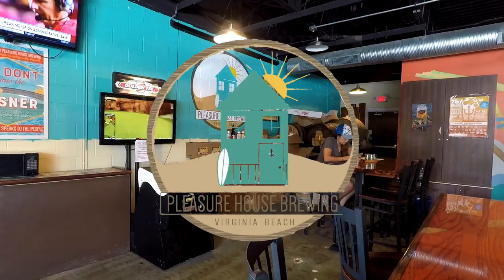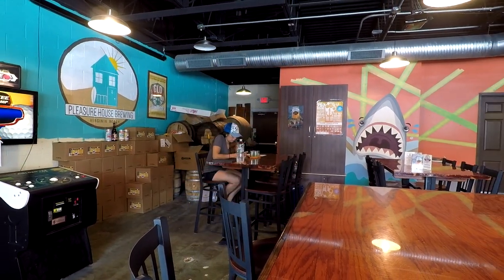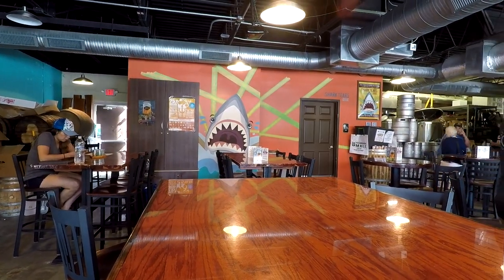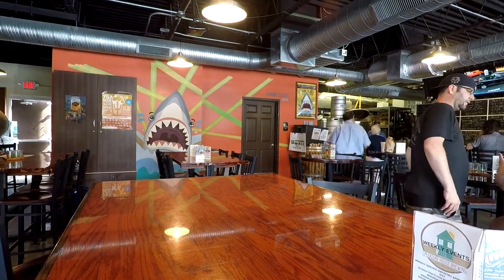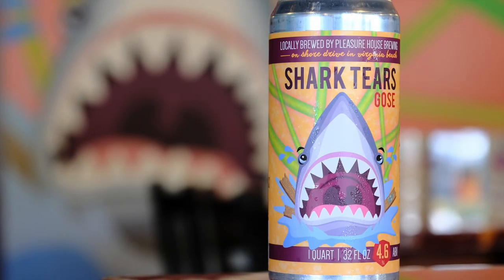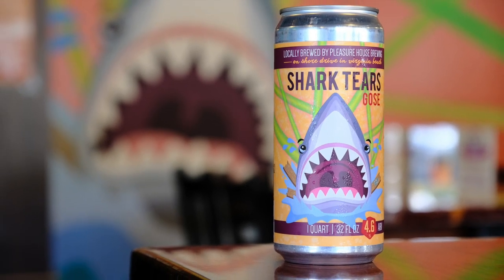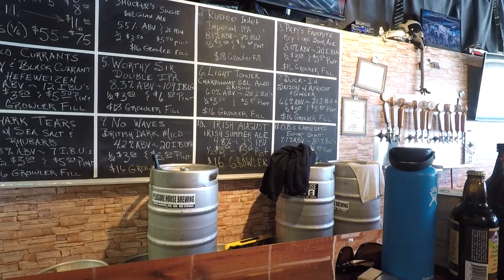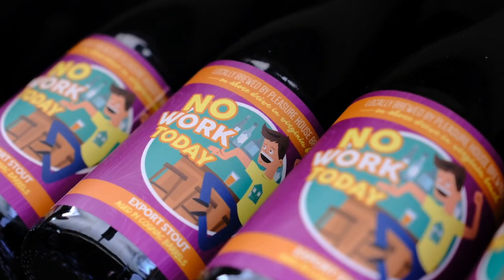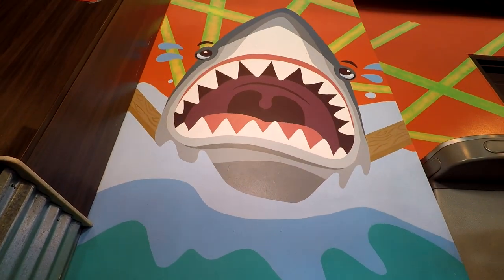Pleasure House — no, it's not some weird adult film store. It's a brewery located in the northern section of Virginia Beach. The founders all started as homebrewers: one a school teacher, the other a bartender, and Kevin a former IT worker. Over a few beers at the local pub, the idea just took off. The three members have no investors — it's a totally self-funded operation. The name came from a tavern on Pleasure House Road, which in the 1600s was also home to a brothel. Lookouts would post up on the high dunes across the road, scouting for cops. It's because of this history that the name stuck.